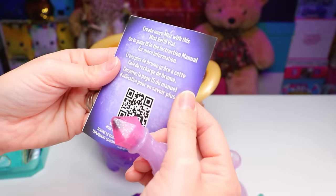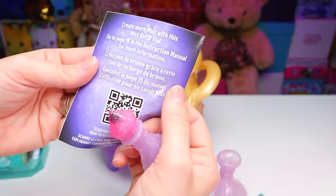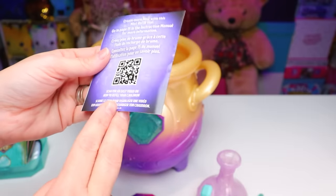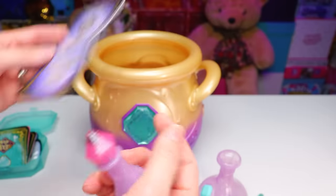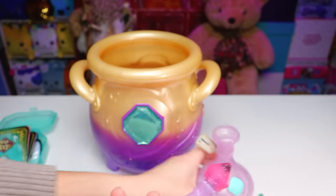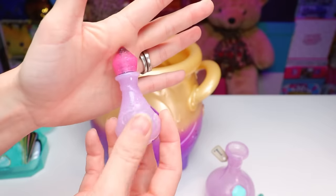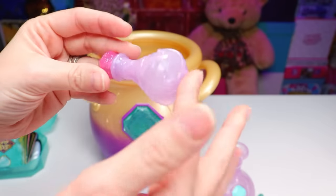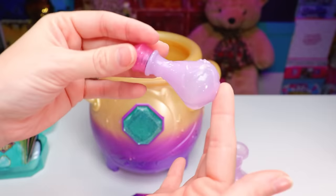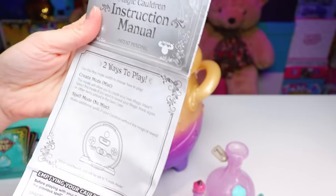It says: create more mist with this mist refill vial — go to page 15 in the instruction manual for more information, or scan the QR code for an easy video on how to refill your cauldron. The vial itself is really cute — it's pretty much a replica of the large potion vial we have, except no blue gem. This one has a pink gem stopper on top, once again with embedded silver glitter, and inside there's a clear liquid swishing around. If you have to use the mist refill kit, just make sure you follow the instructions in the manual.